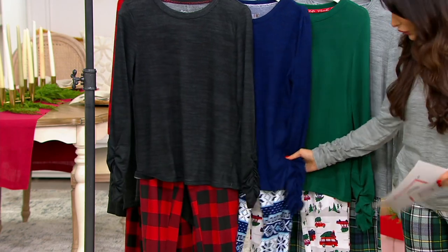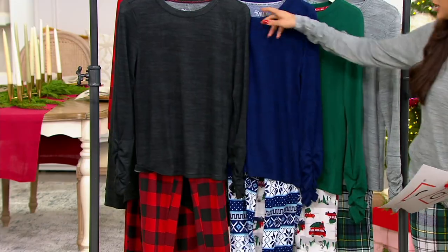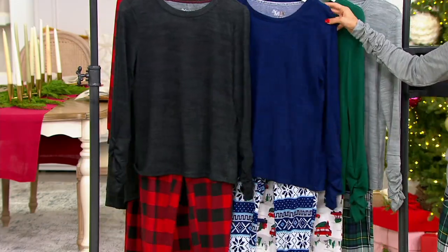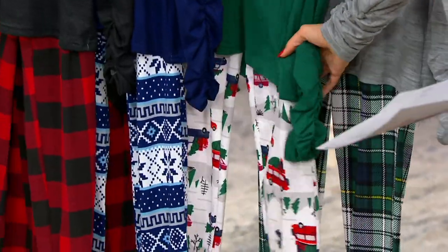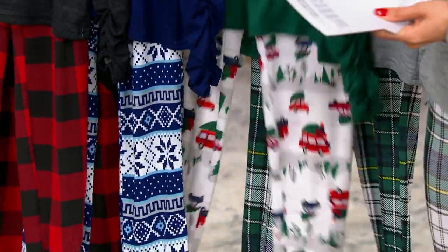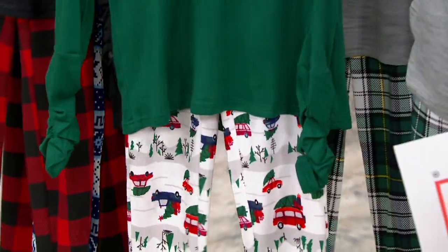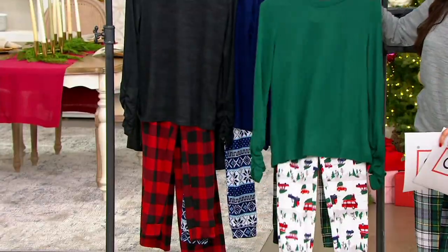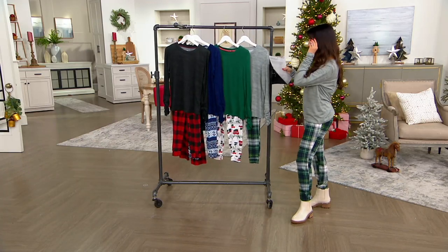This is our blue Fair Isle — really pretty, wintry, could be Hanukkah or just all winter long. Here's the sage family vacation color. Jackie got this one, even for the family dog! We have to see a picture. Jackie got one even for the family dog — I cannot wait to see her family pics.